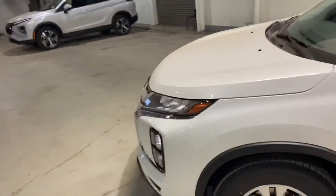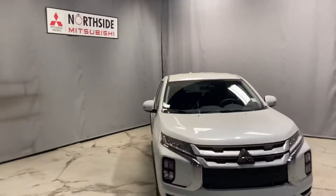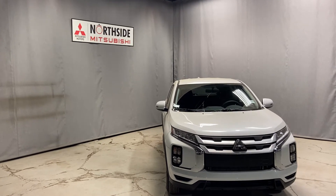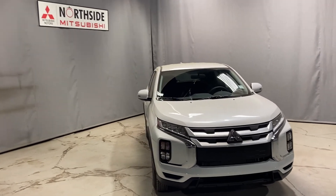This vehicle is 5 out of 5 star safety rated, and it's very fuel efficient. If you have any more questions, my name is Mark Thomas here from Northside Mitsubishi. I wanted to give you a better look at our 2021 Mitsubishi RVR. Please give me a call at 780-479-5700. Thank you so much for watching.